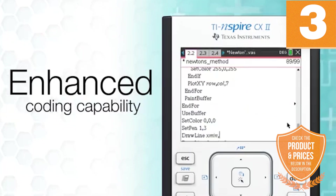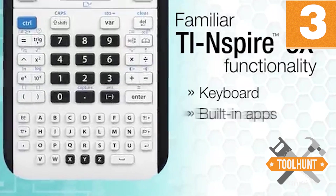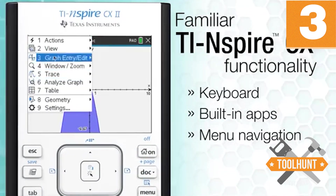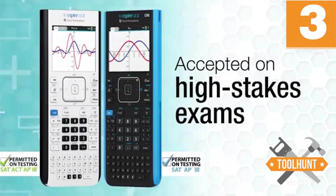Its cost is a bit high compared to other calculators in the same range, especially taking into account its central audience. Also, it is not suitable for use in much more demanding areas.